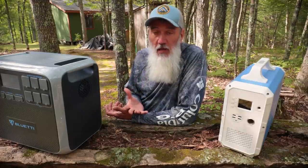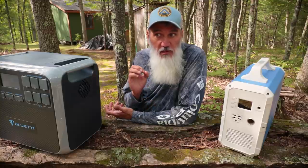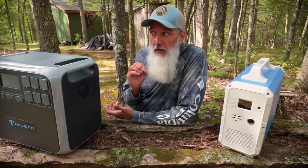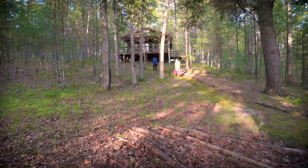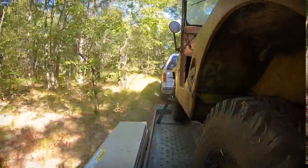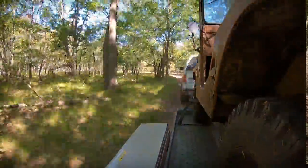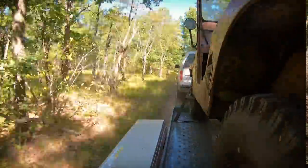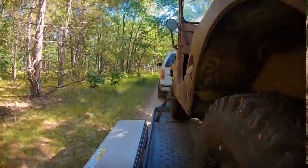By off-grid cabin, what I mean is we have no grid power, zero grid tie, nor will we ever have any grid tie power. We are way back deep in the middle of a national forest. It's going to cost way too much money to get power back here, the federal government's never going to let it happen, and we kind of like it this way, actually.